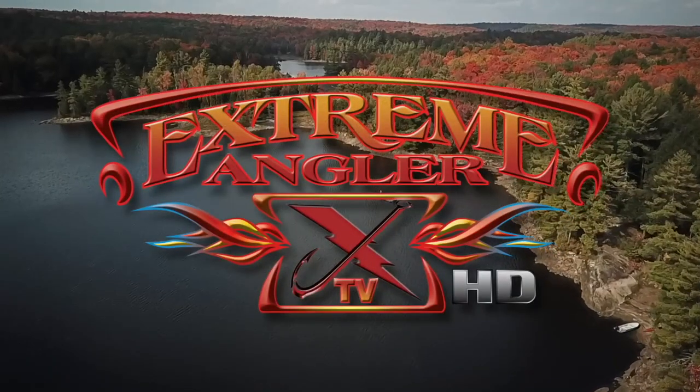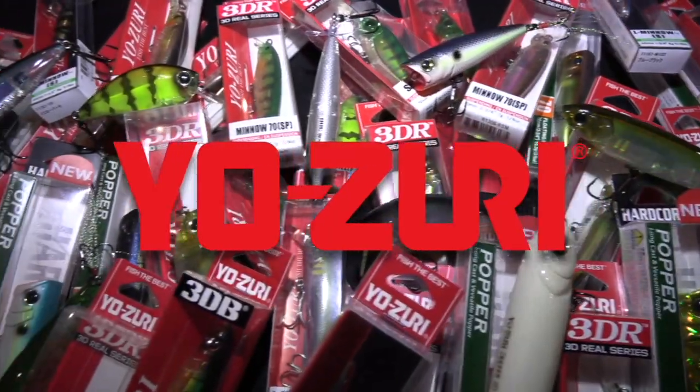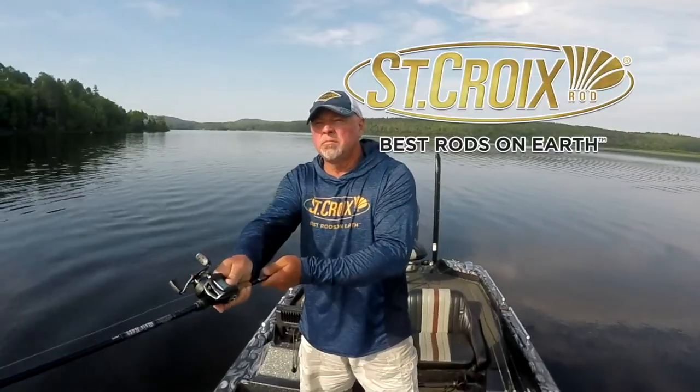Presented by Ontario, Canada in partnership with Destination Ontario. Yosuri fish — the best Saint Croix rods.